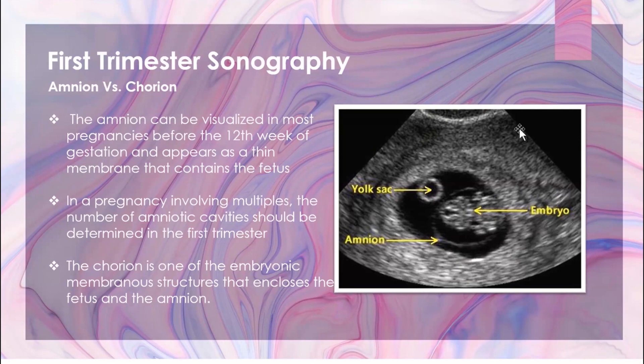If you have a multiples pregnancy, you can see multiple yolk sacs and multiple embryos. It's good to determine at this point if the babies are in the same amniotic sac or if they have their own, because it's pretty much too difficult to do beyond the first trimester.